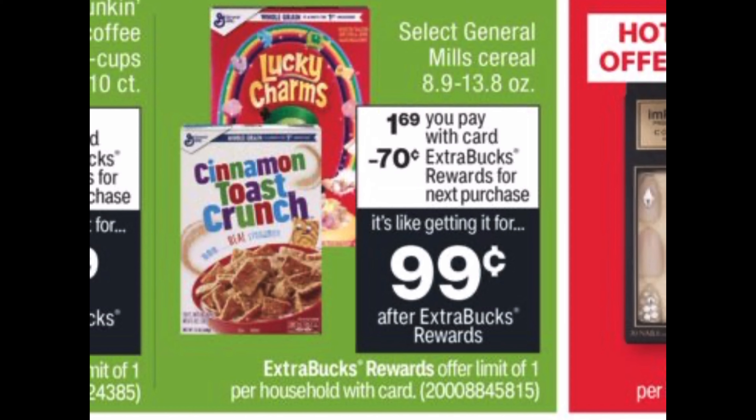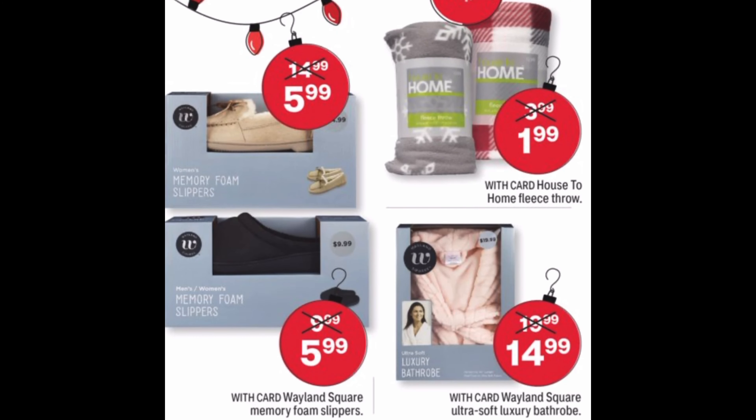Next, General Mills cereal is on sale for just $1.69 a box. When you buy one box you get a 70-cent Extra Buck back, making the final cost just 99 cents. Be aware these deals have a limit of one per card, so you can buy two boxes at $1.69 each but only get back one 70-cent Extra Buck. Stack any manufacturer coupons to lower your out of pocket further.